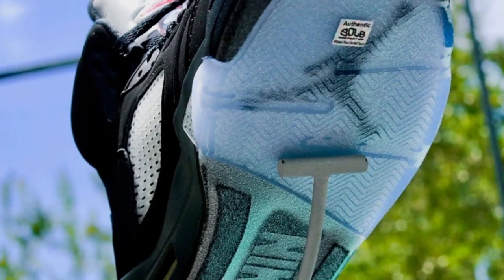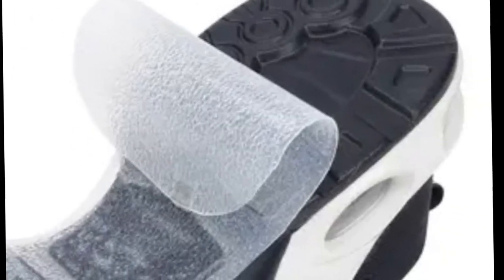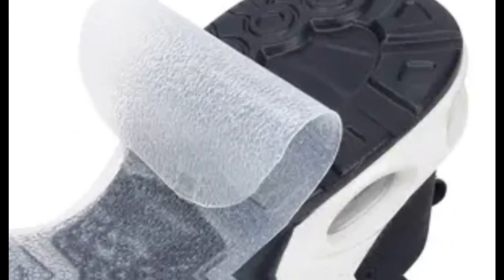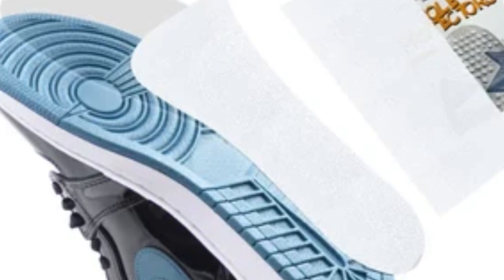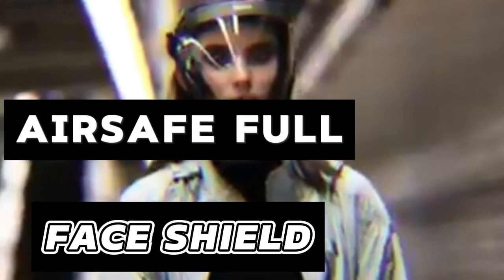Sneaker Sole Protectors: These sneaker sole protectors are ideal for those who consider their sneakers more than just shoes. They ensure the bottoms of your beloved kicks stay free from wear and tear.